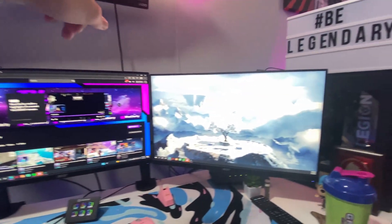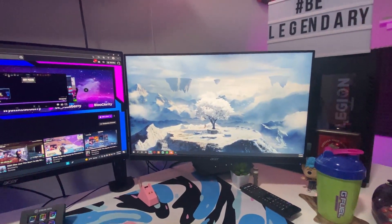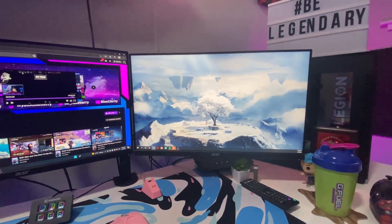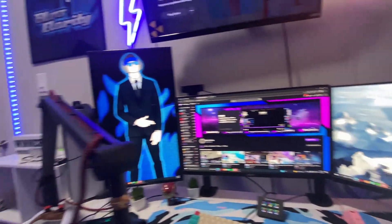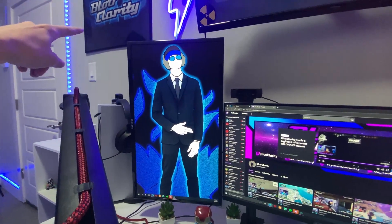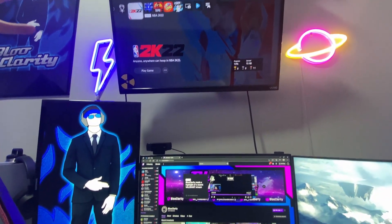Then we have the two main monitors: my main display and my second one. Both are Acer Nitros — 24 inches and 165Hz overclock. Then there's a Samsung monitor, nothing special, 60Hz, just gets the job done as a vertical one. And an old smart TV I've had for a while that I used to play on.